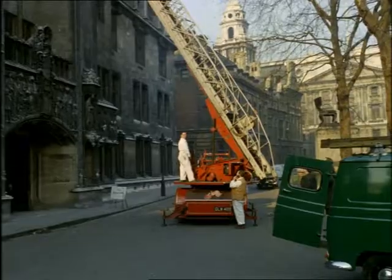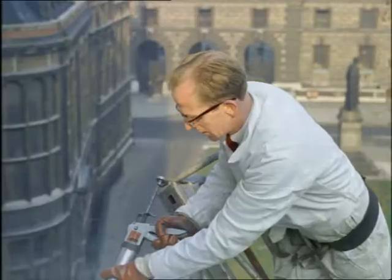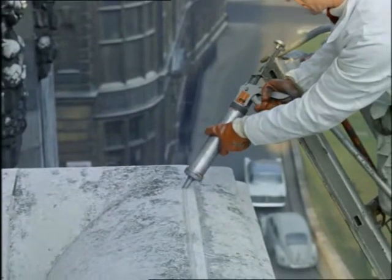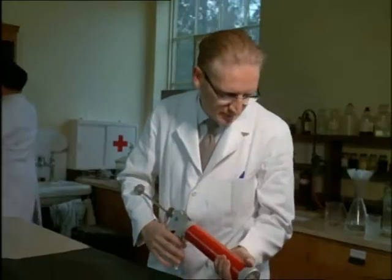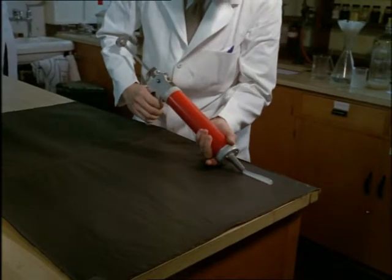After years of research, scientists have found a surprisingly simple solution to the problem, designed to put off the most determined pigeon or starling. A narrow ribbon of soft, yielding plastic jelly is placed where the birds alight or perch, and this gives them a wobbly feeling as soon as their claws touch it, causing them to fly away and stay away.